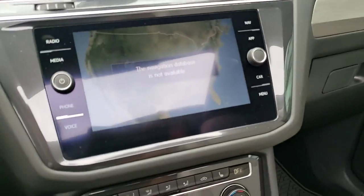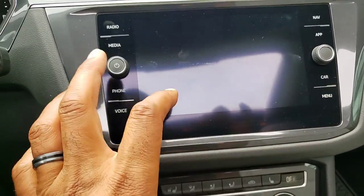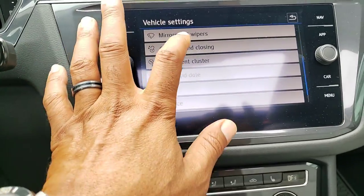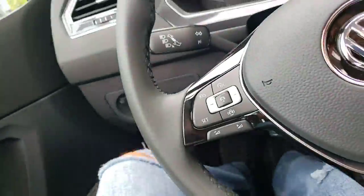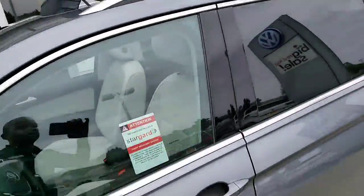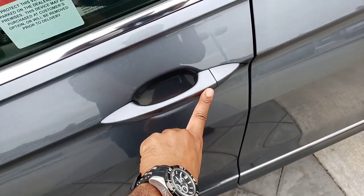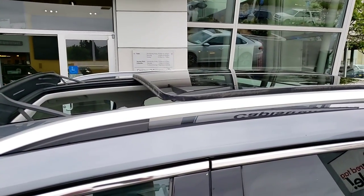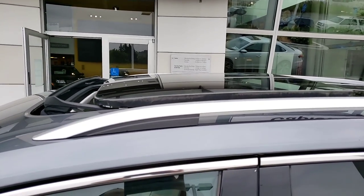Another cool thing I can do is, through the car setup menu, open and close all windows. Now turning off the car and getting out, since I left the sunroof and windows open with the key in my pocket, if I hold my finger on the lock, it's going to lock everything and close all the windows and the sunroof from the outside.